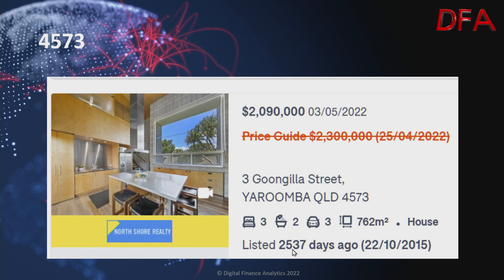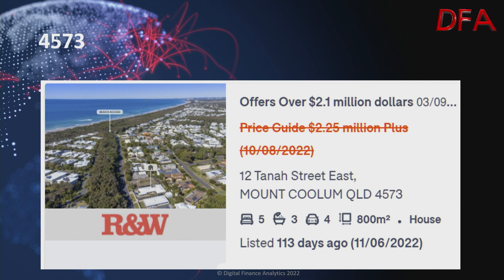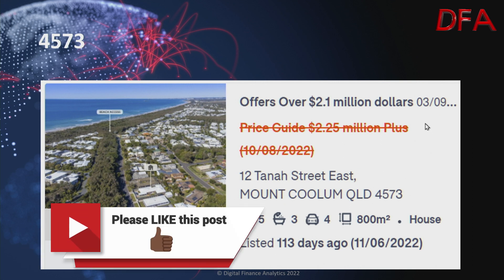One more in the same postcode — a house on 762 square metres, three bedrooms, two bathrooms, three cars. On the 25th of April 2022 it was $2.3 million; on the 3rd of May reduced to $2.09 million. And another one in the same postcode, listed 113 days ago on the 11th of June — a house on 800 square metres, five bedrooms, three bathrooms, four cars. On the 10th of August it was $2.25 million; on the 3rd of September reduced to offers over $2.1 million.